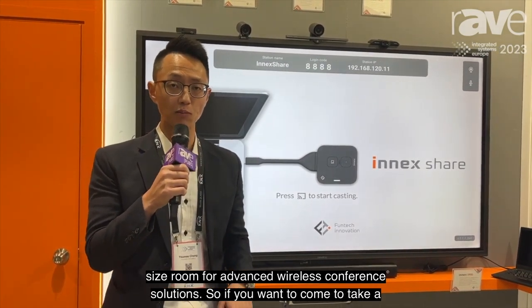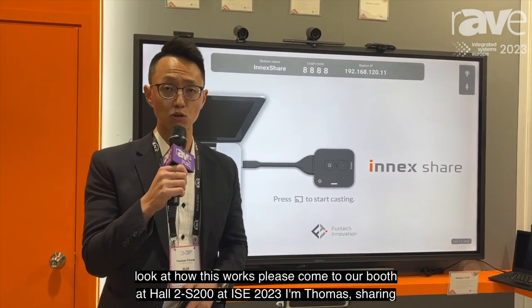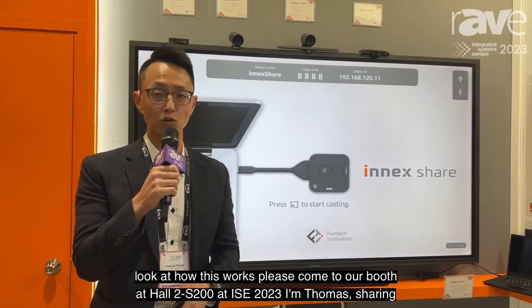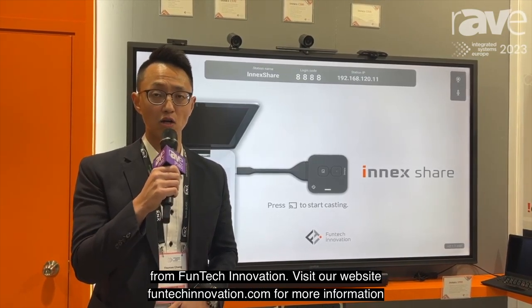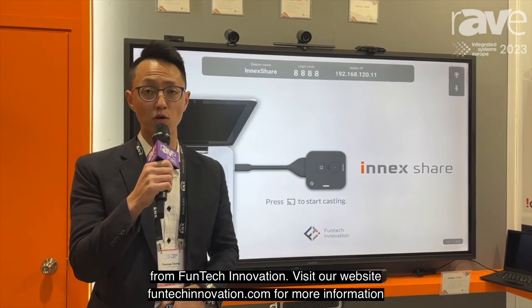If you want to come take a look at how this works, please come to our booth at HALTU S200 at ISC 2023. I'm Thomas Heng from Phontech Innovation. Visit our website, phontechinnovation.com, for more information.